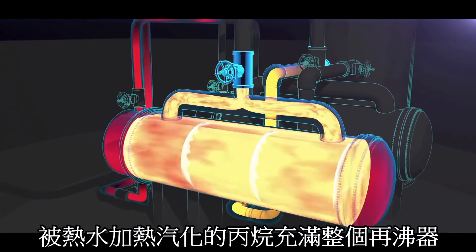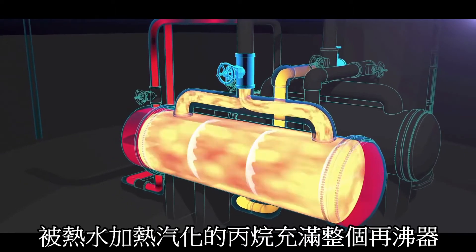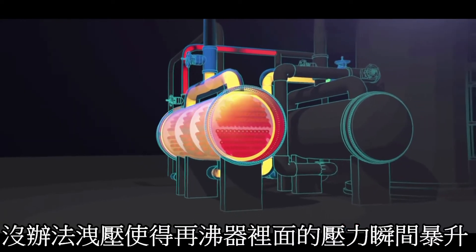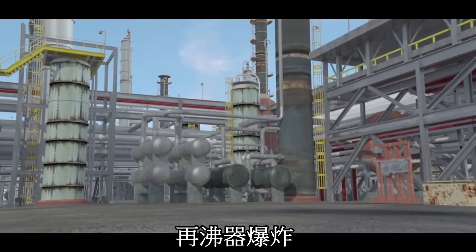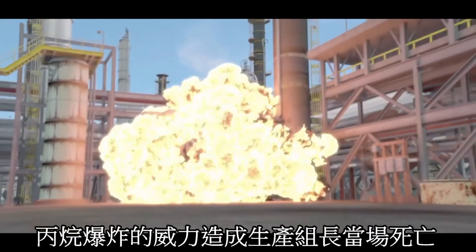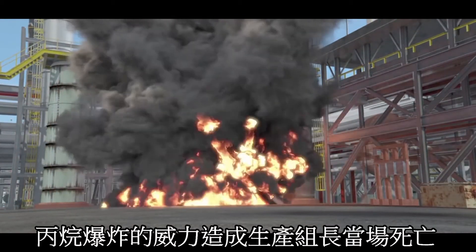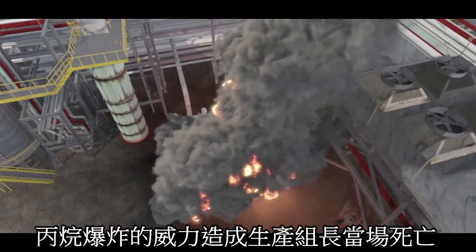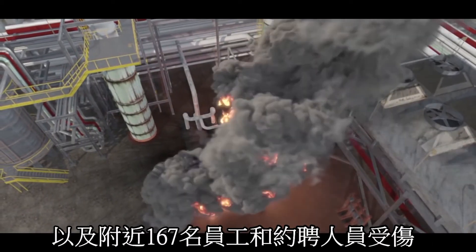The hot water quickly heated the liquid propane confined inside of the reboiler and pressure dangerously increased. Just three minutes later the reboiler violently ruptured. Propane exploded from the reboiler and ignited to create a massive fireball. The explosion killed the operations supervisor and an operator working nearby.